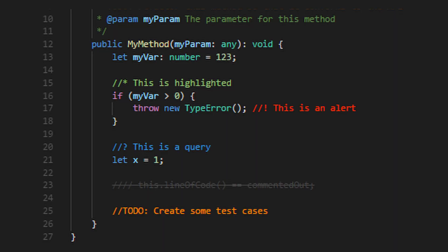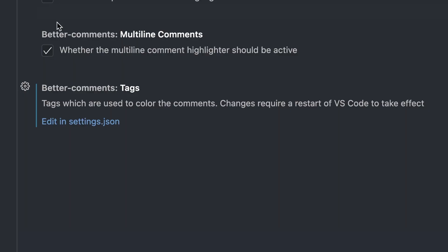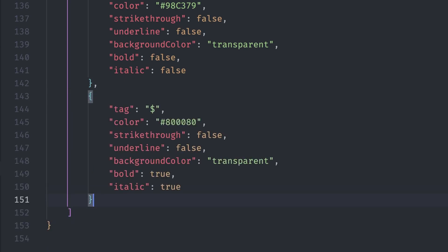By default, this extension allows you to create alerts, questions, to-dos, and highlights. What's even cooler? It makes it possible for you to make your own custom annotations. Say you wanted a joke annotation with a $$ tag — just go to bettercomments.tags and create it. Boom.